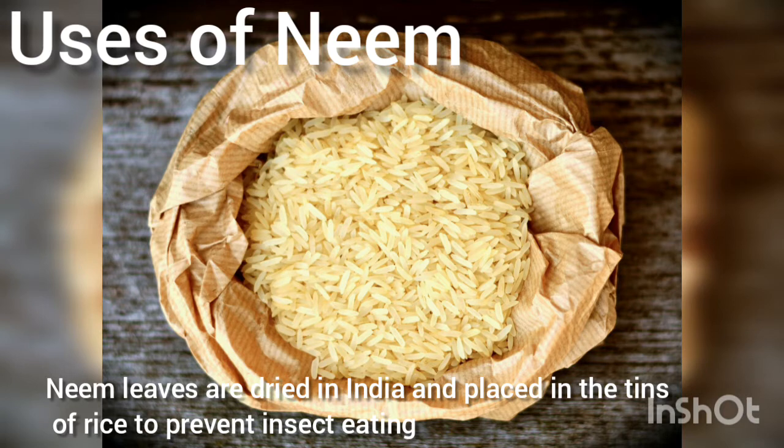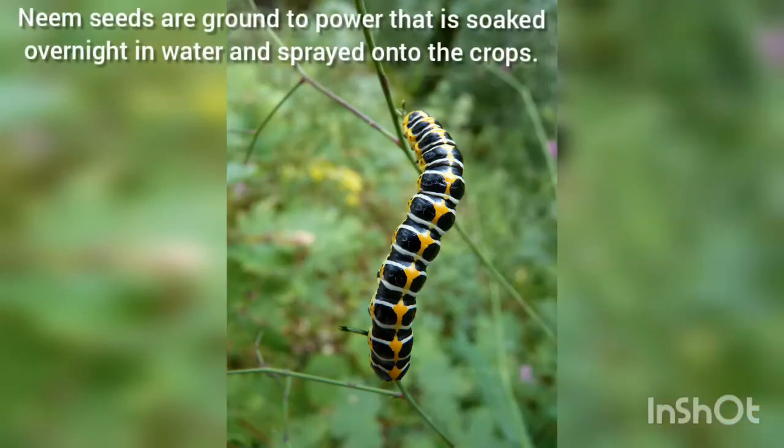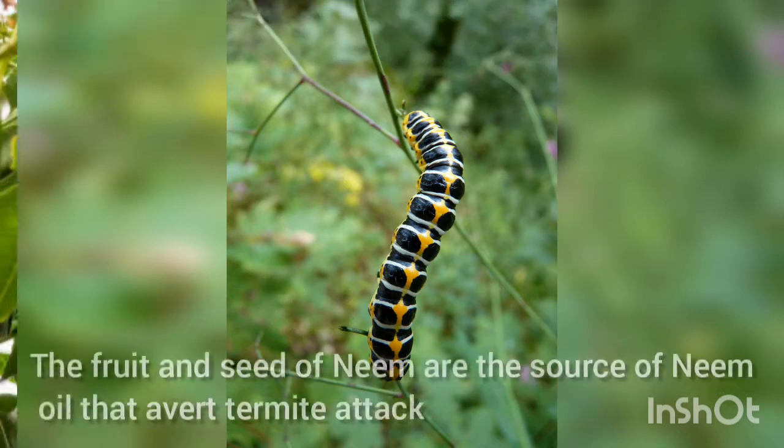Neem leaves are dried in India and placed in tins of rice to prevent insects. In Pakistan, the top and bottom of storage containers are layered with neem leaves to prevent insect attack. Neem seeds are ground to powder, soaked overnight in water, and sprayed onto crops. It acts as an anti-feedant and repellent for insects, and also suppresses the hatching of pest insects from their eggs.